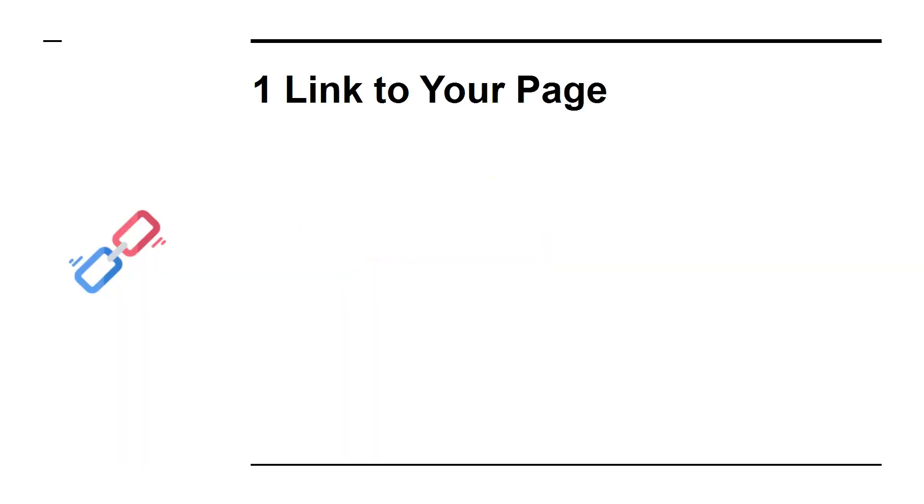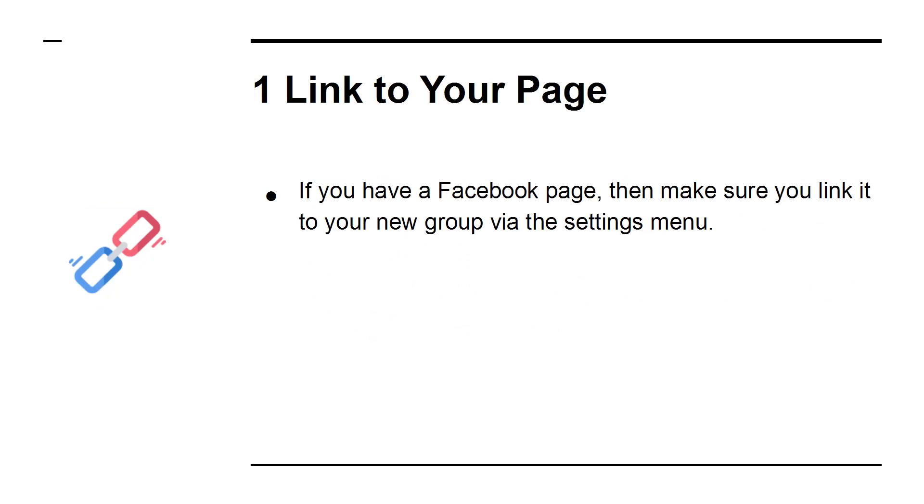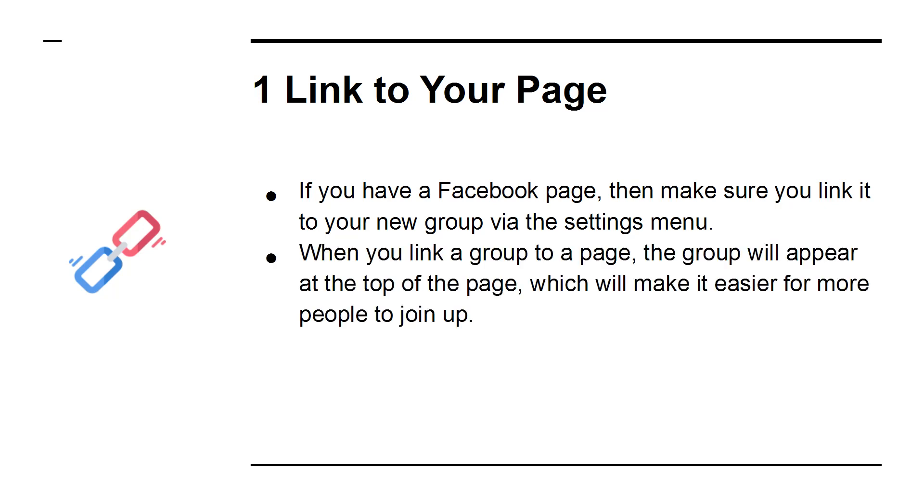1. Link to Your Page. If you have a Facebook page, then make sure to link it to your new group via the Settings menu. When you link a group to a page, the group will appear at the top of the page, which will make it easier for people to join up.